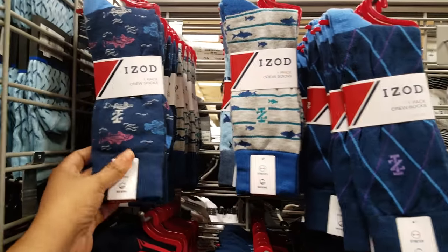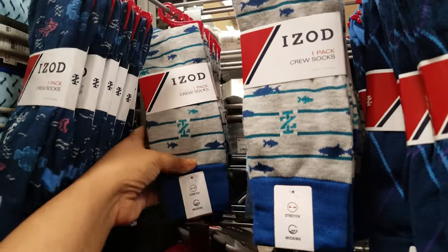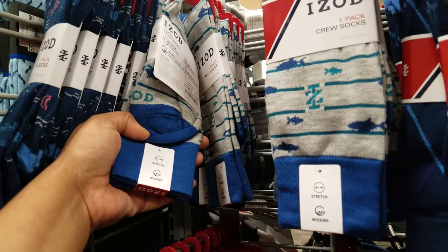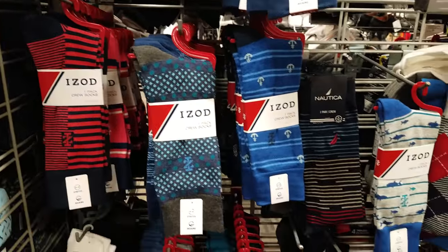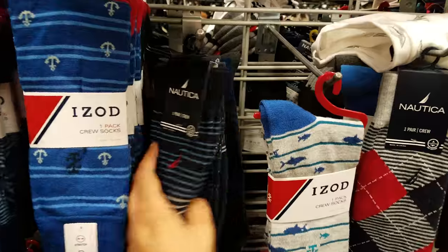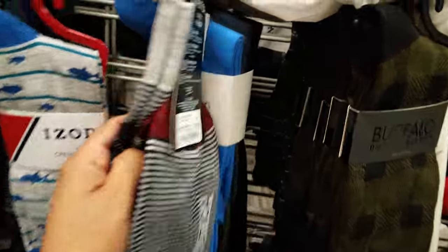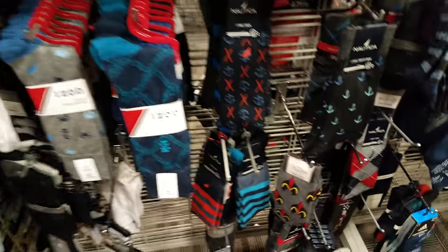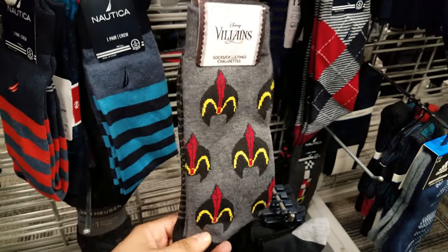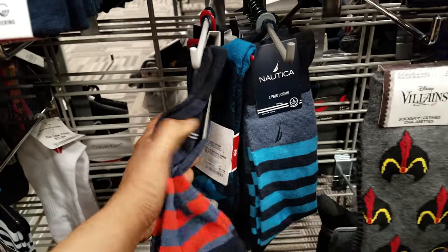They do have a lot of socks here. IZOD with multiple patterns — this one is going to be $2.99, and this pattern is the same price, $2.99 — you only get one pair. Lots of different patterns. Here is a Nautica brand at $2.99 as well. Look at this one — Disney Villains — if you want patterned ones, $2.99. They're all $2.99 so far.